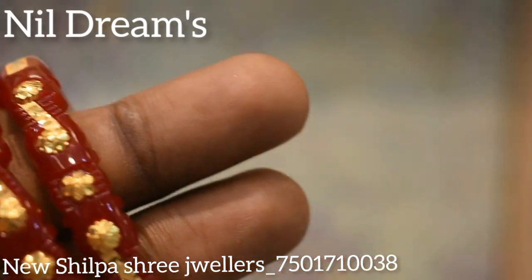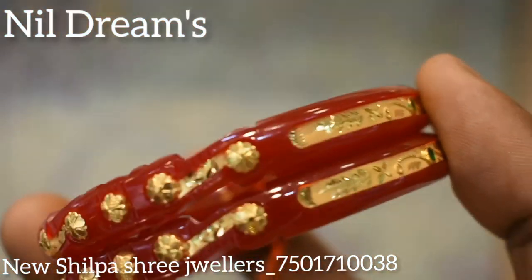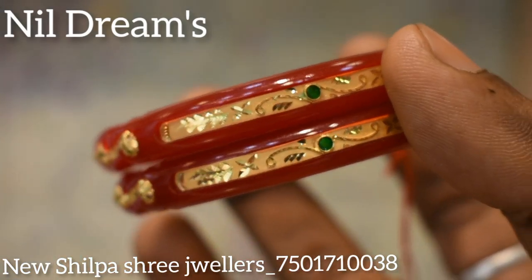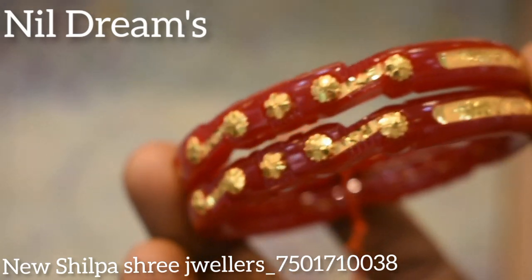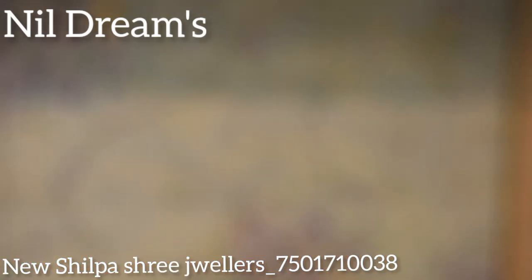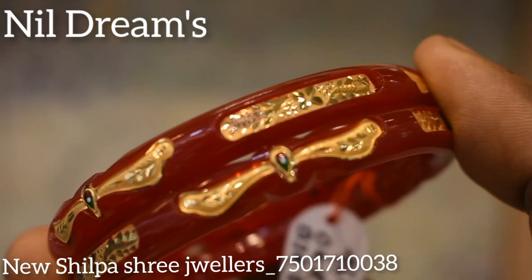4 grams, 600 milligrams in weight. The price is $300. This is a very beautiful collection.